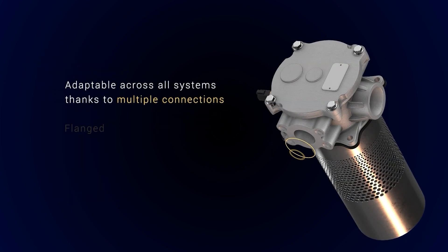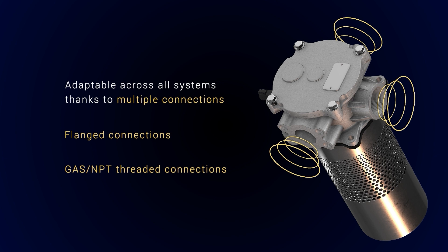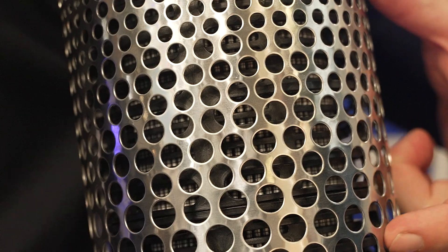Our new solution is adaptable across all systems, thanks to multiple connections, and it is covered by patents pending — such as the new anti-drain membrane, the new top bypass valve, the new filter element with the innovative flow path design, and the location of holes in the diffuser.